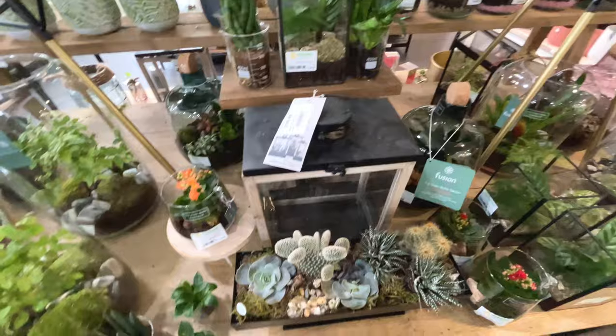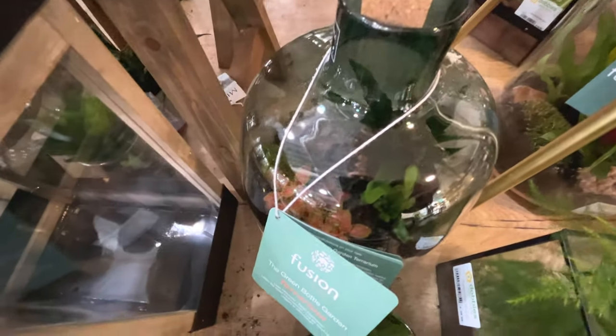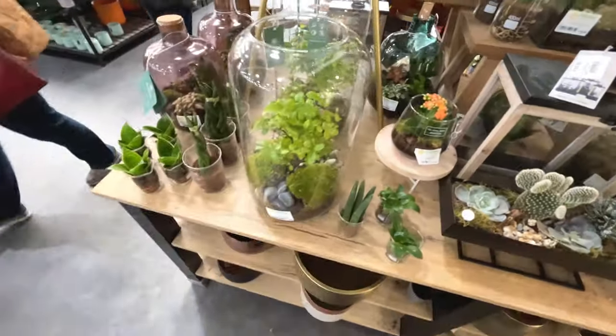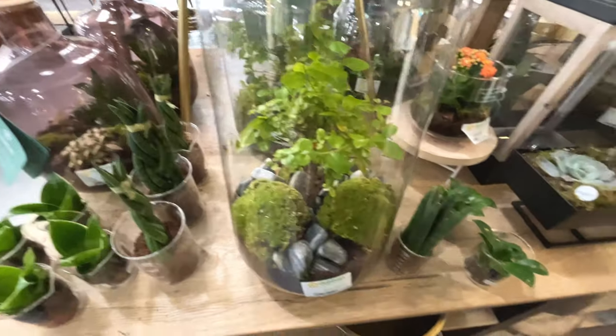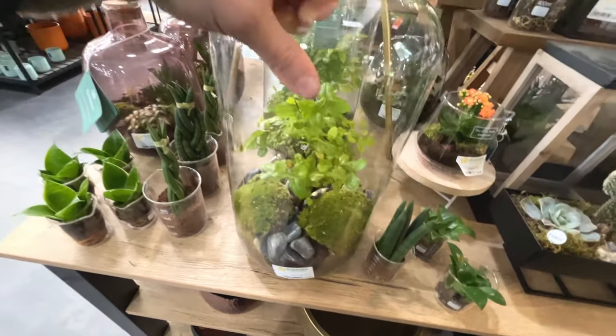They do look dead interesting. And I've got a Fittonia in that one. Look at that - beautiful. How much is that? Eighty-five pounds.